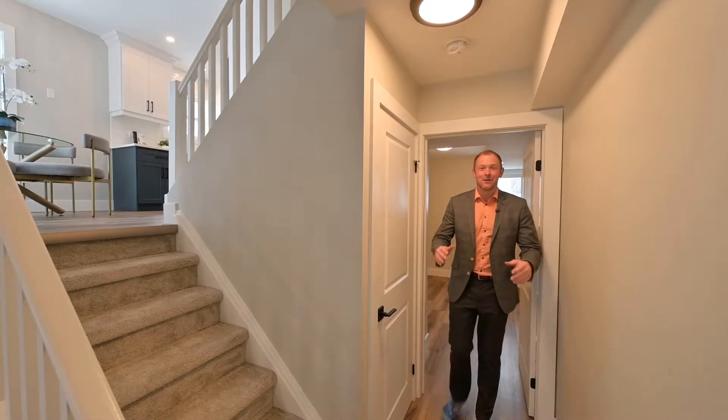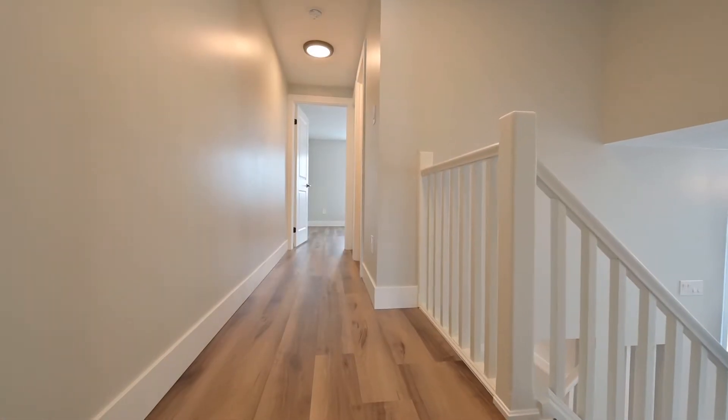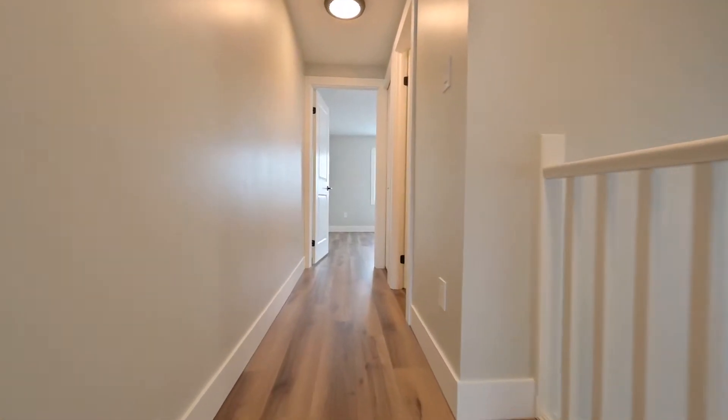Just off the sunken living room is this third bedroom. Now let's go check out upstairs. Upon the top floor you have the first two bedrooms and the full main bath.